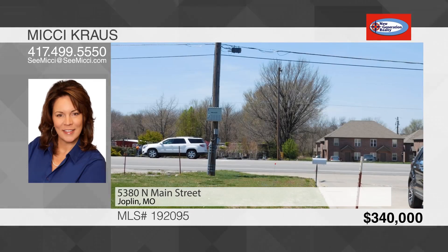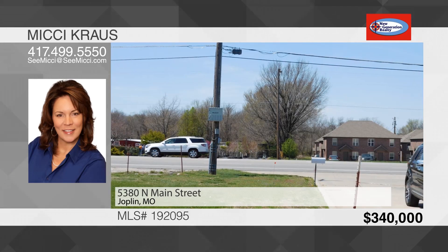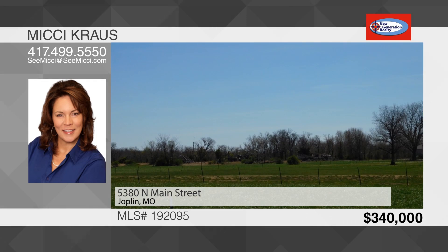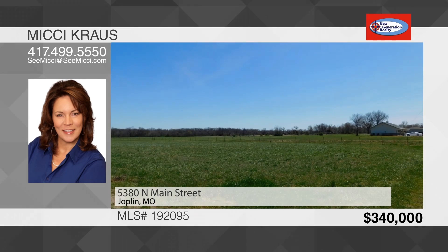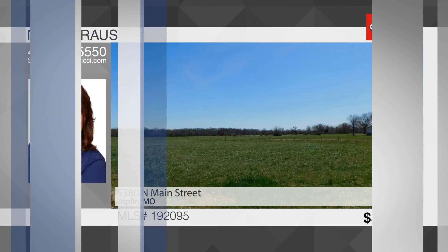The salon is not included; however, seller will consider if buyer is interested in the whole 10 acres with the business. There's about 300 feet of Main Street frontage for a business. There's also another 18 acres that adjoins this and can be sold with it for an even bigger project. Drive by and take a look — to see this lot, call Mickey Krause.